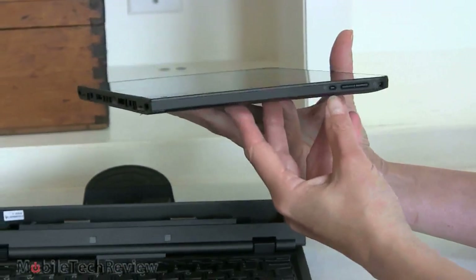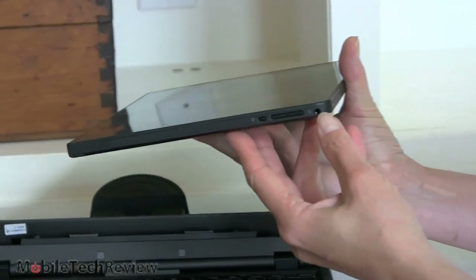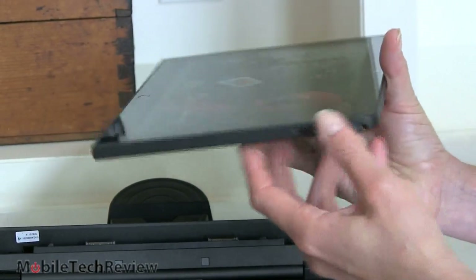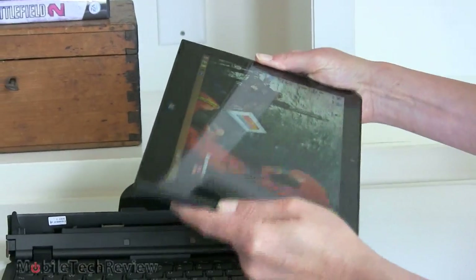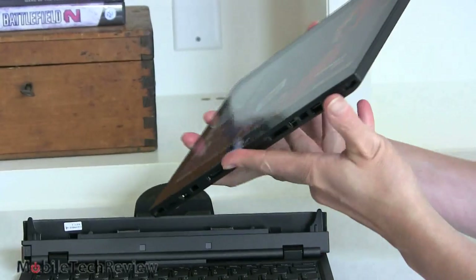On this side we have our rotation lock, volume controls, and the headphone jack right on the corner. The whole thing feels pretty sturdy and rigid — it's a ThinkPad as you'd expect. I can't flex this thing; it's put together very well.